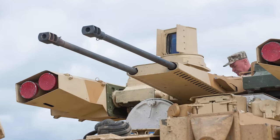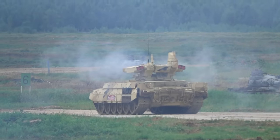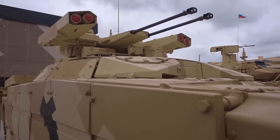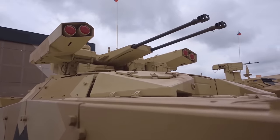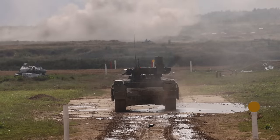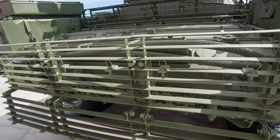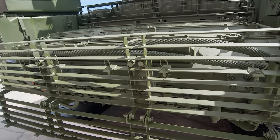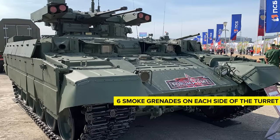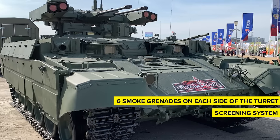Laser rangefinders and computerized fire control systems support these sights, designed to operate in conjunction with the vehicle's cruising speed of 60 kilometers per hour. Defensively, the BMPT Terminator is shielded by explosive reactive armor, which disrupts anti-tank weapons by exploding outwards when a projectile makes contact, preventing the worst from happening to the vehicle. The Terminator also has metal grills on its sides and back, which can reduce the penetration power of some anti-armor weapons. It also carries 6 smoke grenades on each side of the turret and a screening system that warns the crew if their vehicle is being subjected to laser tracking.